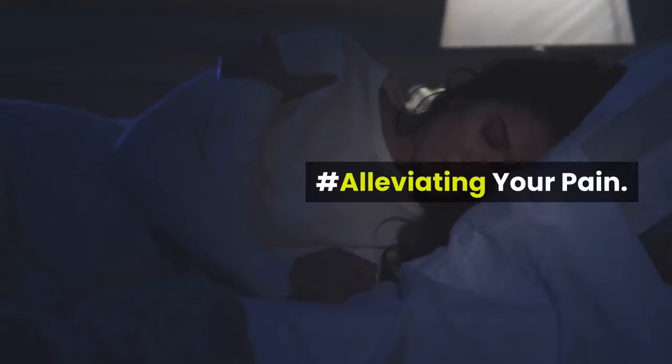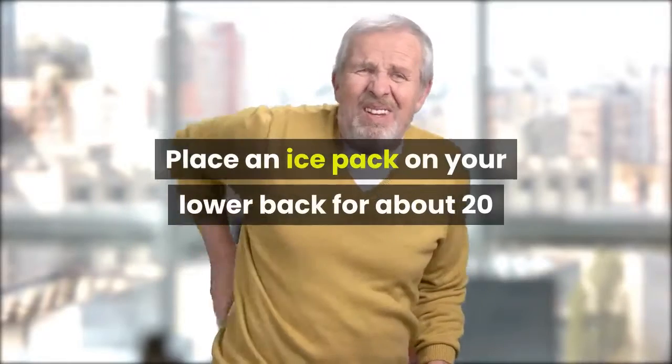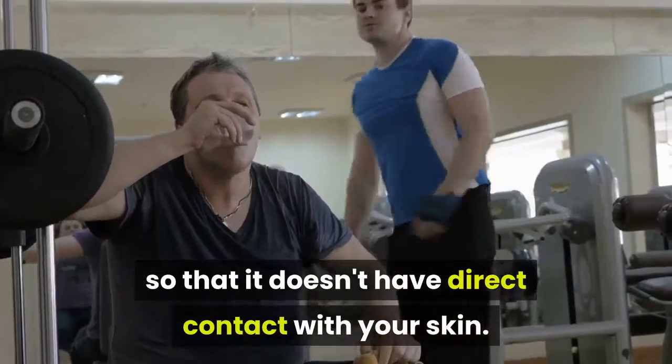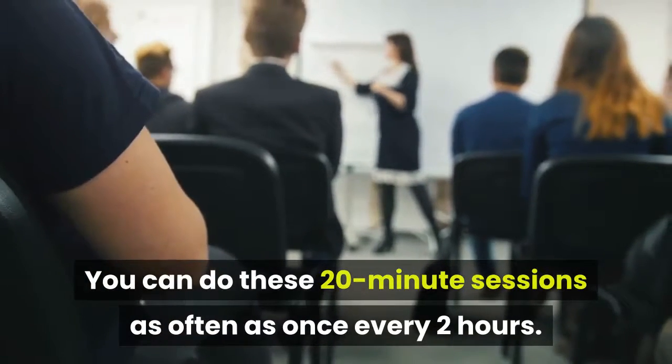Alleviating your pain. Number 1: Soothe the pain with cold therapy. Place an ice pack on your lower back for about 20 minutes during the first two days you're experiencing pain. Wrap the ice pack in a towel or an old t-shirt so that it doesn't have direct contact with your skin. You can do these 20-minute sessions as often as once every two hours.